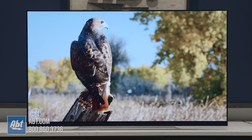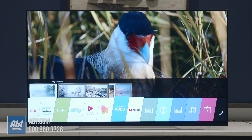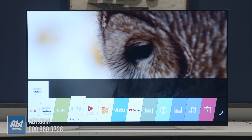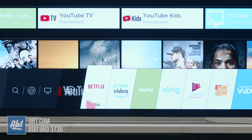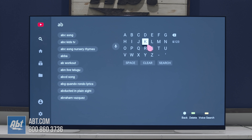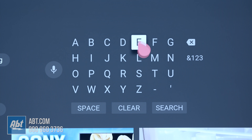Moving on to the smart features, LG gives you arguably the most intuitive operating system available with webOS. Hitting the home button brings up cards at the bottom of the screen with your favorite apps, and you can navigate them by either using the directional buttons on the remote or moving the cursor around on the screen with that same remote. It makes typing quick and simple.